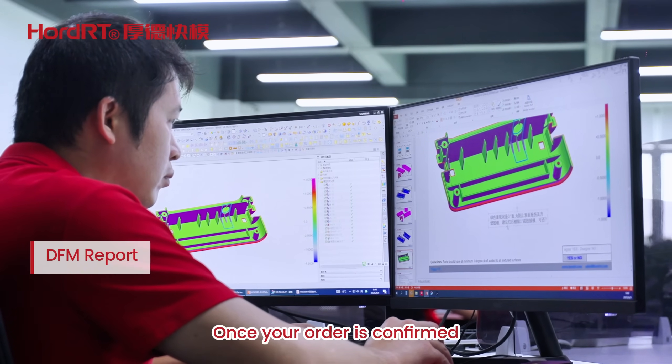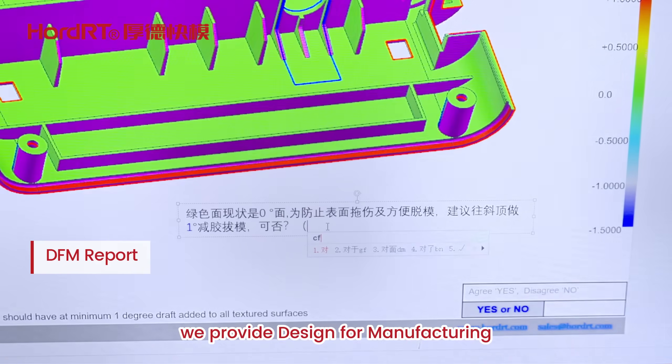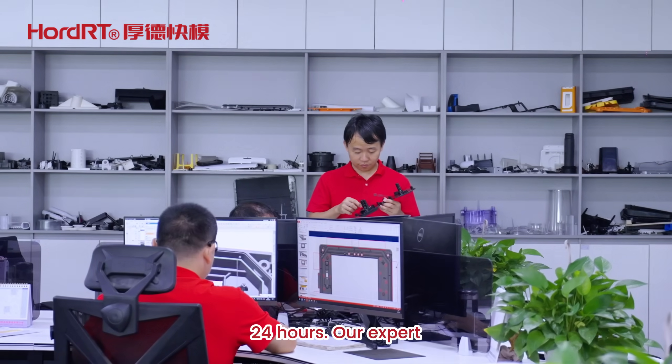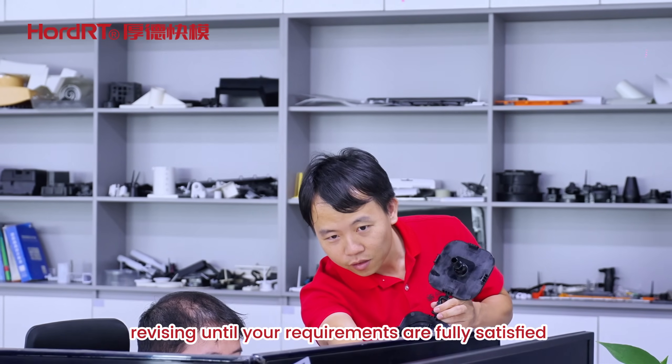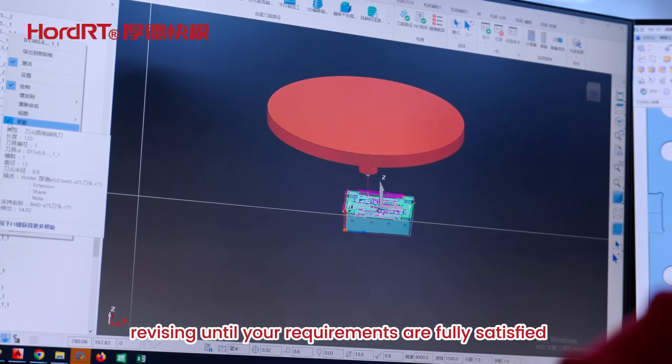Once your order is confirmed, we provide Design for Manufacturing (DFM) feedback within 24 hours. Our expert technical team promptly addresses all necessary adjustments, revising until your requirements are fully satisfied.